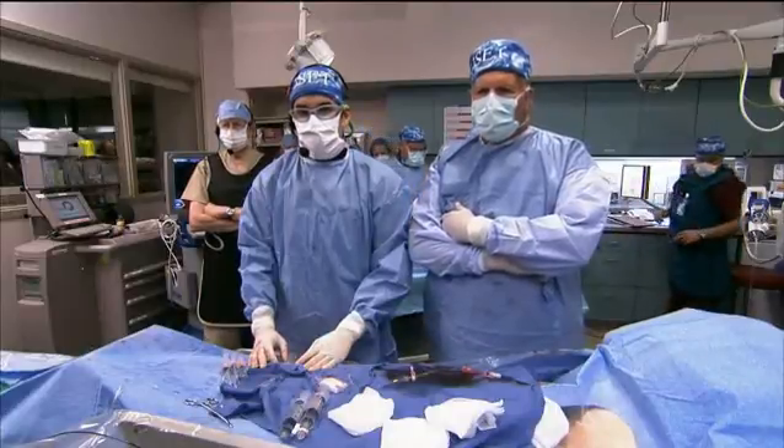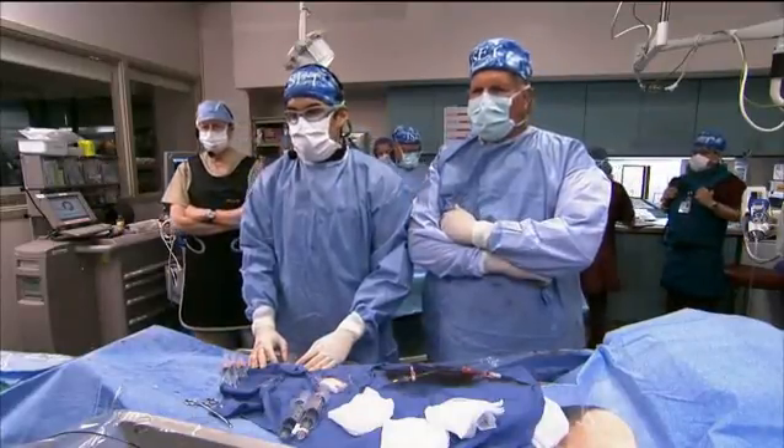To my right is Dr. Jerry Gibbs, one of our fellows, who's going to give you the presentation on this patient.